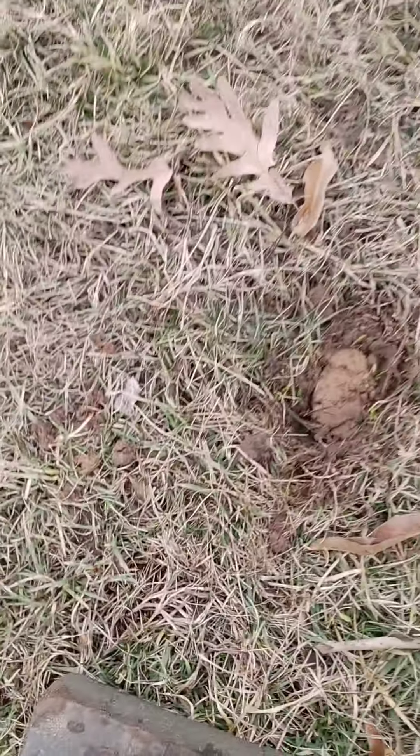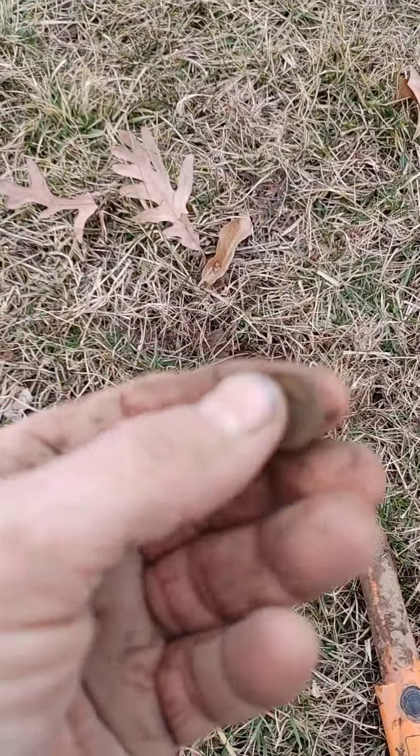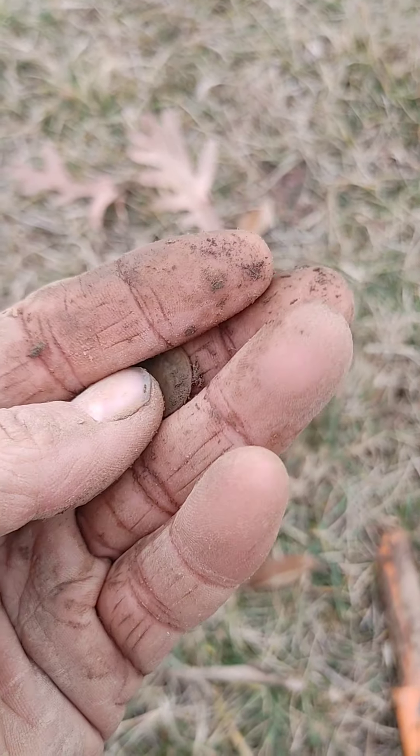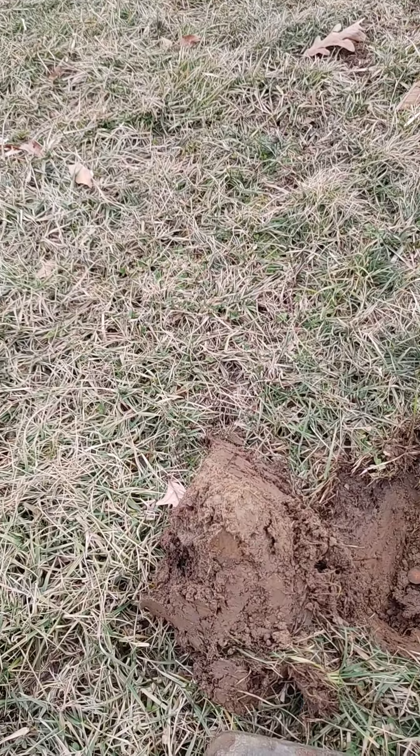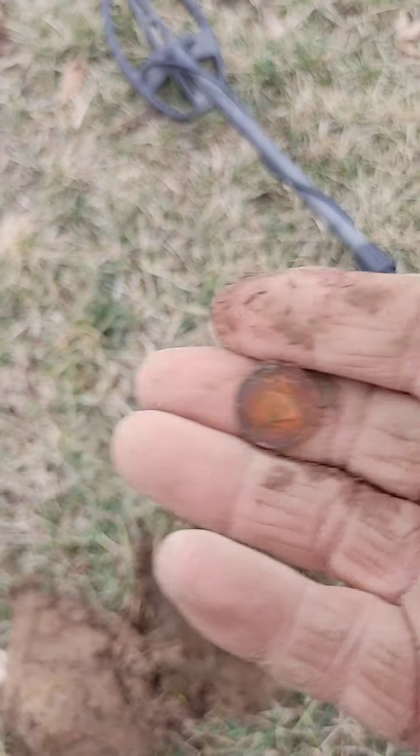Had an 81 signal out of this hole — popped that plug out and a dime fell out of it. Nice, see you on the next find. Another 81-82 signal and another dime at the bottom of the plug there. Nice, see you on the next find.